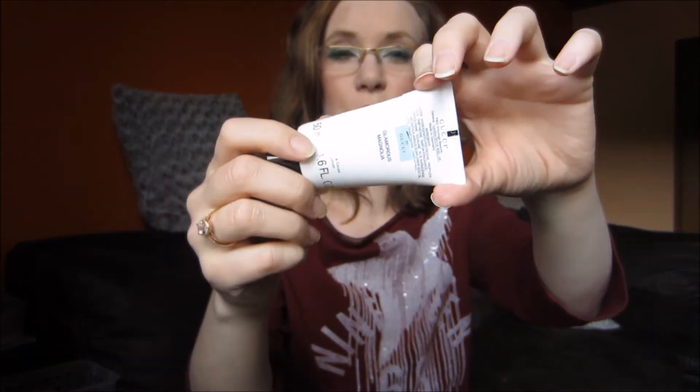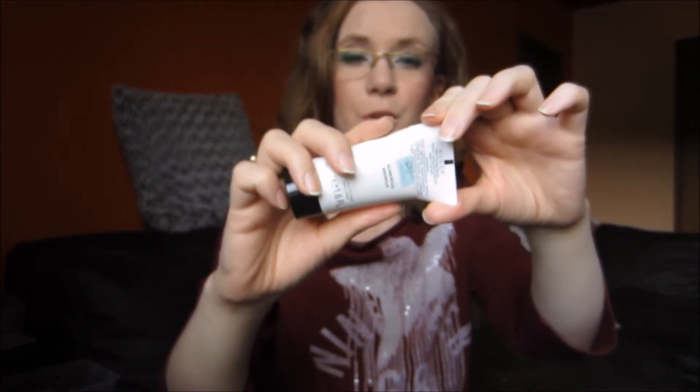Then I finished up this body lotion. I even took the cap and cut it open. This was Flora by Gucci.